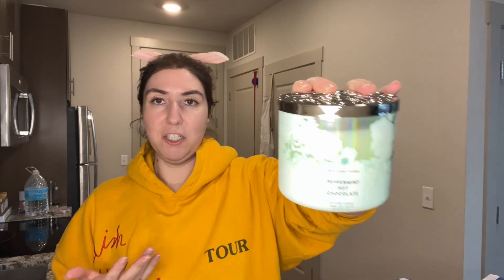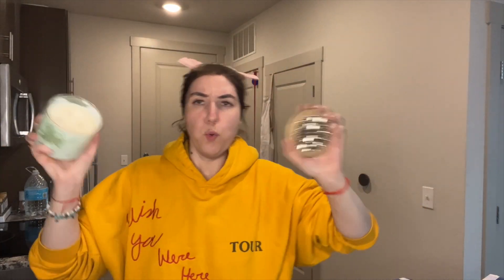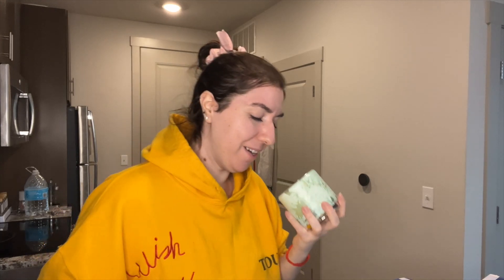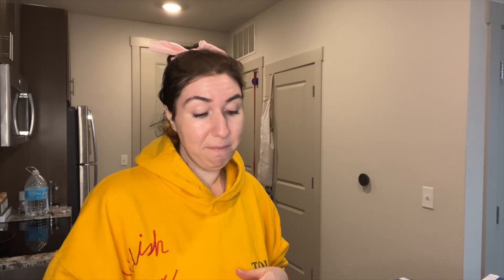I love the hot chocolate scents they have. This is Peppermint Hot Chocolate. I love it — it smells like peppermint hot chocolate, it smells so good. Sweet peppermint, silky mint chocolate, sweet cream. I'm a big fan of mint everything. I love my hot chocolate mints, I love my Starbucks mints. I love mint in everything.